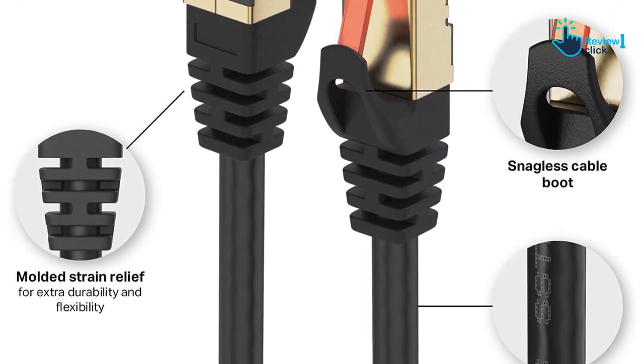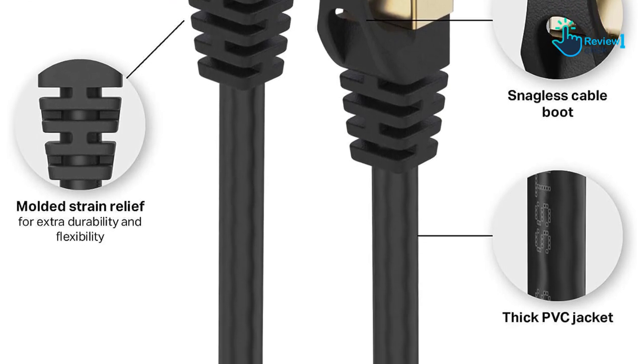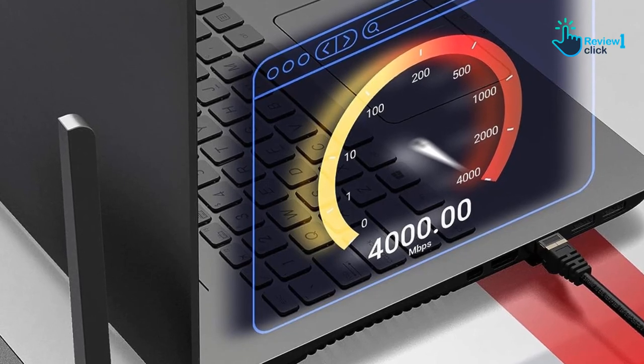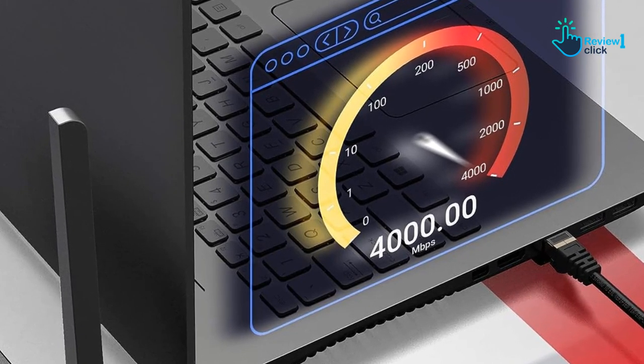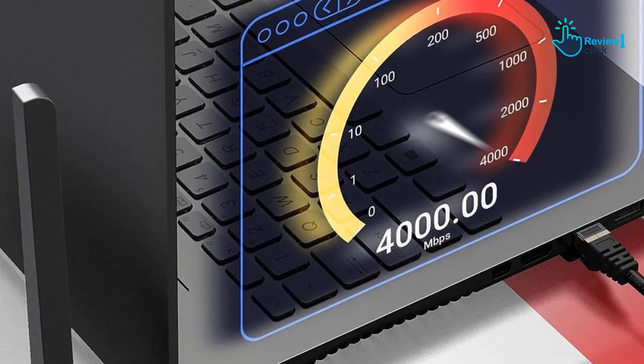Versatility and durability are further strengths of this cable. With gold-plated connectors and a snag-free design, the UCC Cat 8 ethernet cable ensures high performance and resistance to corrosion.